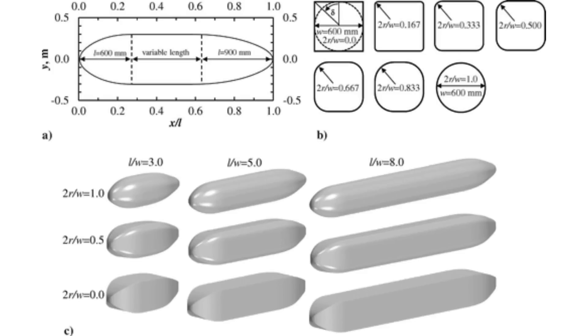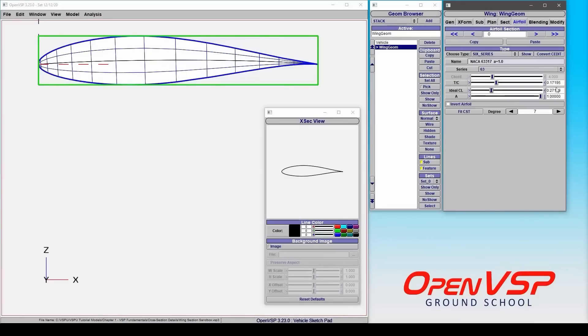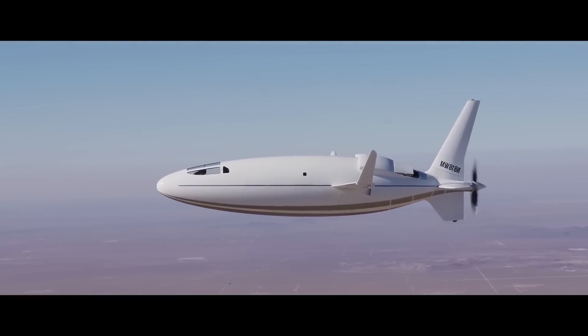Even a slight reduction in drag results in substantial improvements in fuel efficiency and overall aircraft performance. Minimizing drag diminishes an aircraft's fuel burn, subsequently reducing the necessary fuel volume and weight to accomplish a mission. This reduction in fuel size also leads to smaller wings, propulsion systems, and supporting structures, translating a 30% drag reduction into a remarkable 60% improvement in aircraft efficiency after all systems have been cycled. Smaller and lighter aircraft systems also contribute to decreased acquisition, production, and maintenance costs.